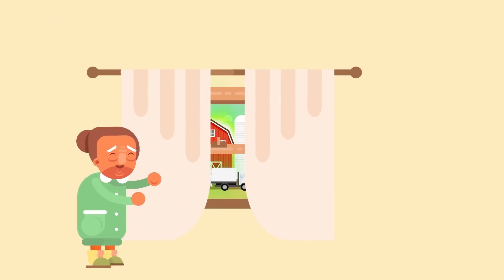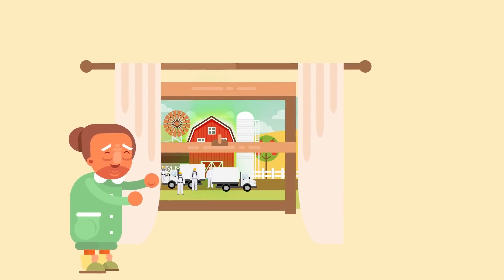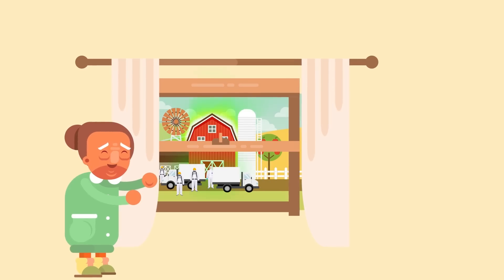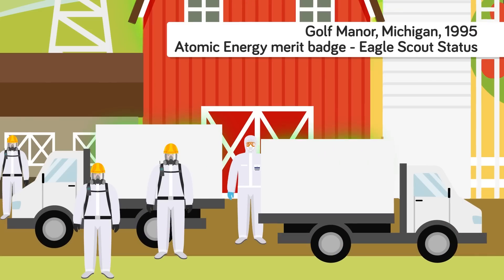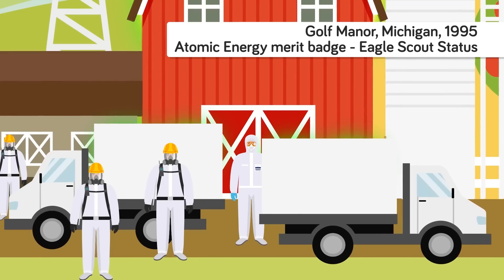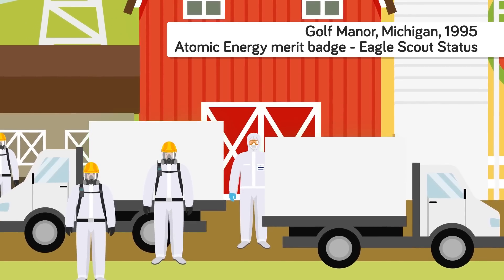Imagine opening your bedroom curtains one day and looking out of your window to see a strange green glow resonating from your neighbor's shed, and then noticing government trucks being loaded with barrels marked radioactive by men dressed in hazmat suits outside your home. You might think you had been transported onto the set of the latest Hollywood sci-fi blockbuster. But in 1995, for the residents of Golf Manor, Michigan, this was no made-for-TV drama. A young teenage boy had built a nuclear breeder reactor in his mother's potting shed, a crazy idea he thought up while working on his atomic energy merit badge in an attempt to earn Eagle Scout status.